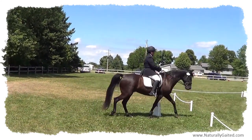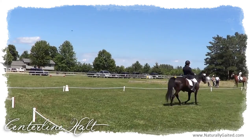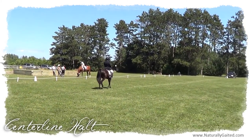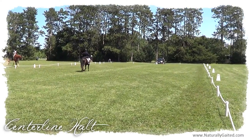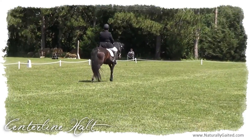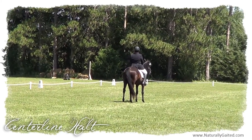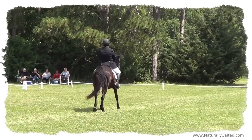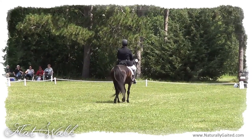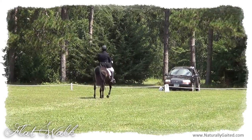There are many gated dressage tests to choose from of varying levels of difficulty. FOGE, ENOIS, Western Dressage, and Cowboy Dressage all have gated dressage tests. Teach your horse to halt square and remain immobile for three seconds before proceeding forward.